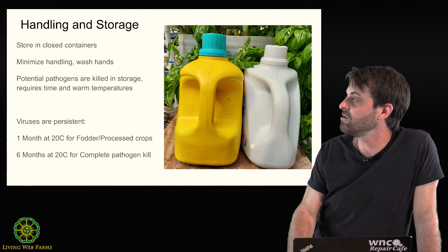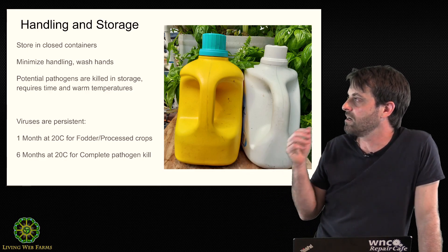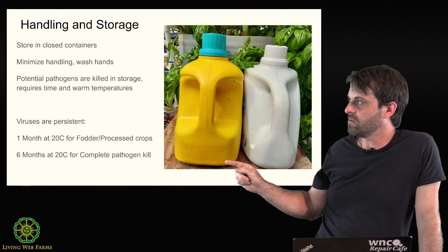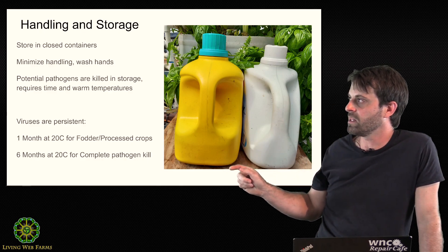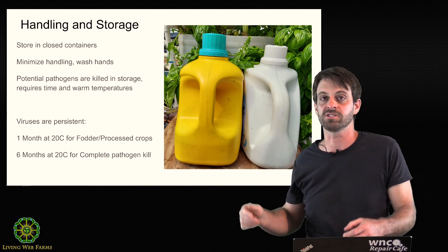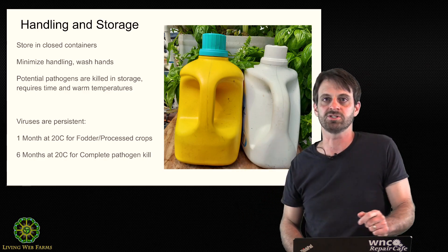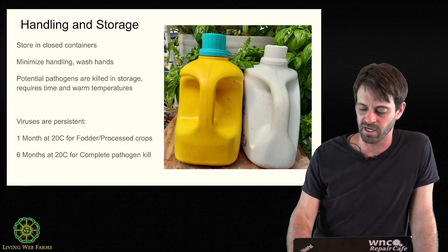Again, these bottles. One last thing about these bottles: remember the struvite? If you're going to age urine, you are going to end up with a little bit of sludge. Before you apply it, what I like about these small gallon bottles is I can pick them up and shake them real good and put that struvite back in suspension before applying.